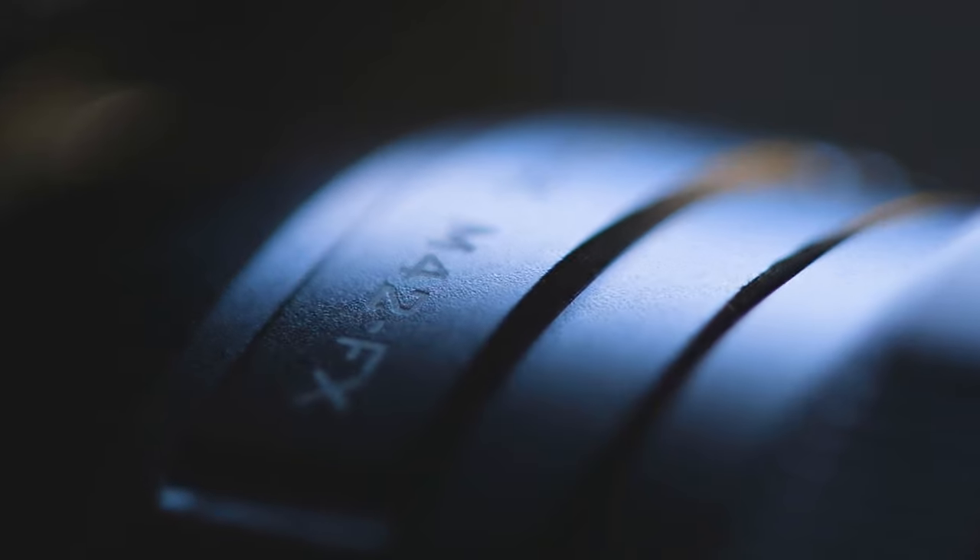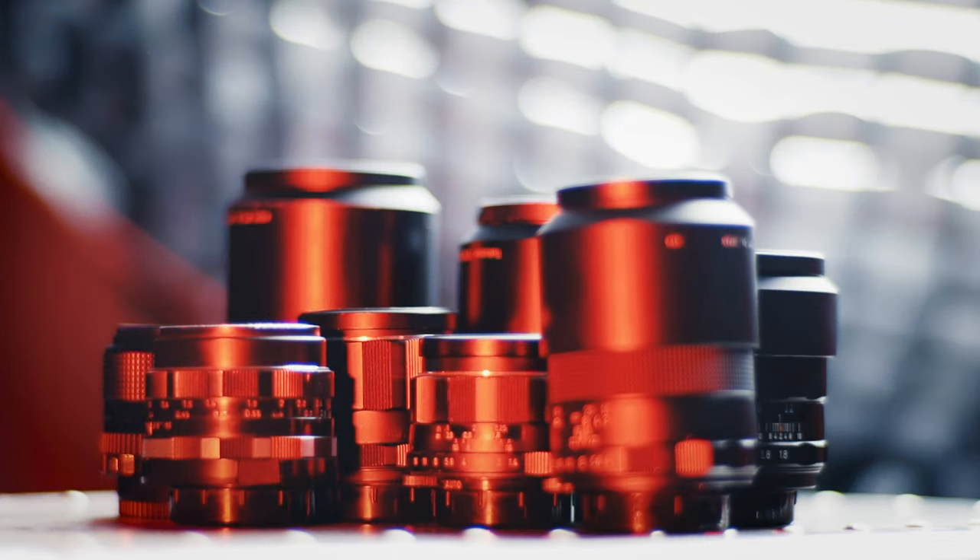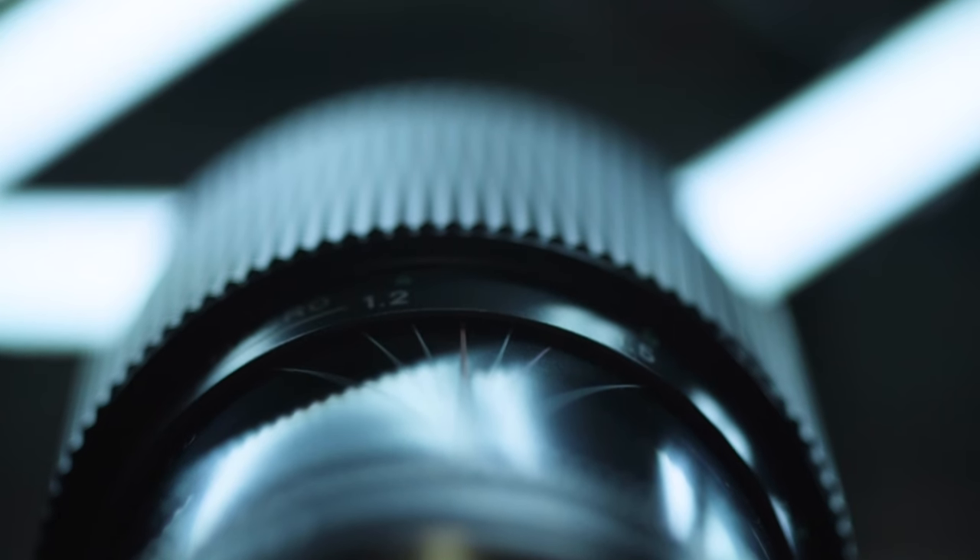The best part is, if I ever decide to switch camera brands, my existing vintage lens collection can easily migrate over with a simple $20 adapter change.